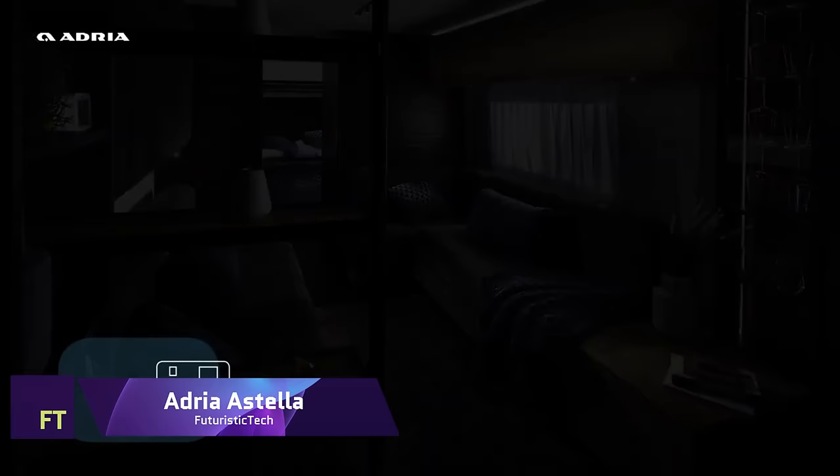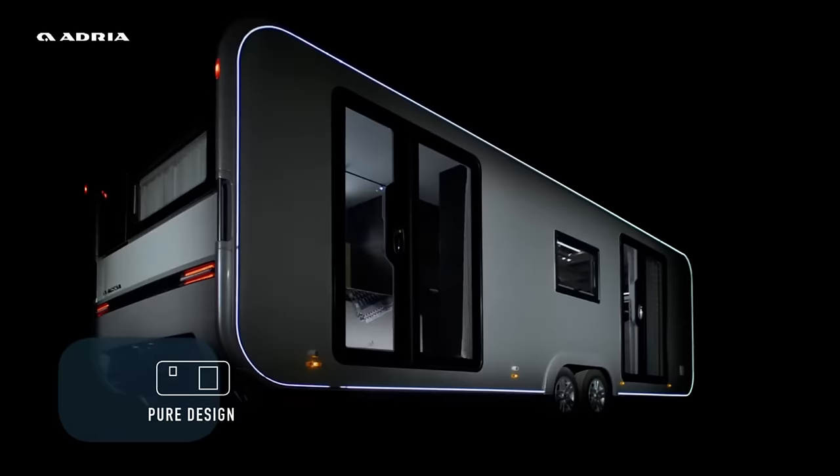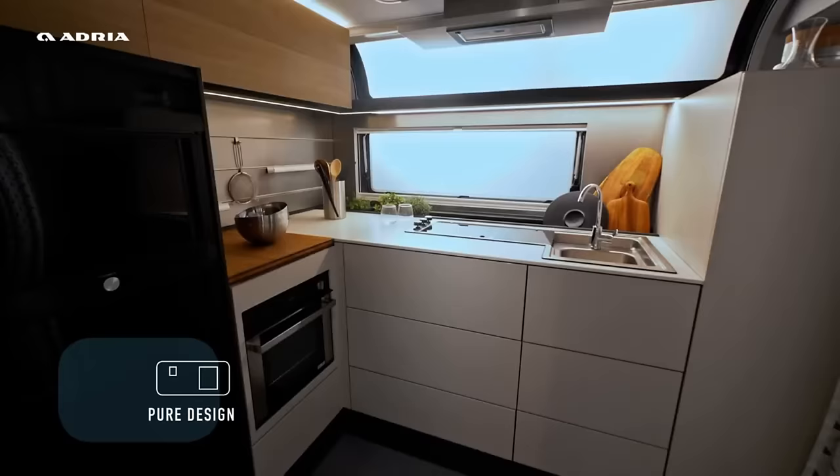Adria Estella. Adria Estella is not just a caravan or a mobile home — it is a new way of living. It is designed with pure and elegant lines, smooth and functional features, and spacious and flowing spaces.